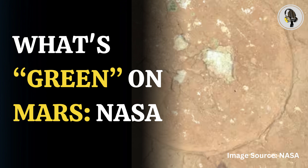NASA's Perseverance rover has made yet another unusual discovery on Mars, spotting greenish spots inside a rock. The mysterious discovery was made by the rover's Sherlock Watson camera, that took a nighttime mosaic image of the Malgosa Crest abrasion patch in the Serpentine Rapids.